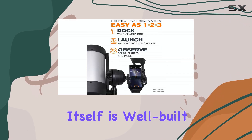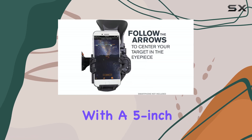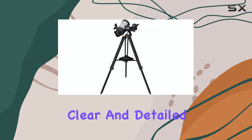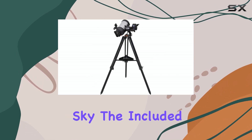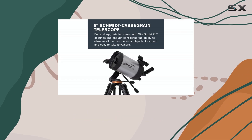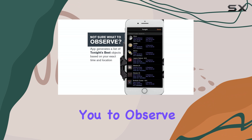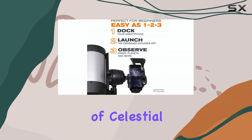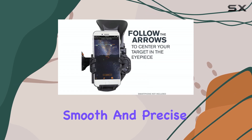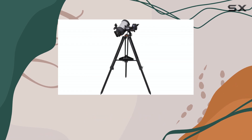The telescope itself is well-built and offers excellent optical quality. With a 5-inch objective lens and a Schmidt-Cassegrain design, it provides clear and detailed views of the sky. The included 25mm and 10mm eyepieces offer different magnification levels, allowing you to observe a wide range of celestial objects with ease. The Altazimuth mount ensures smooth and precise movements, making it simple to track and follow your desired targets.